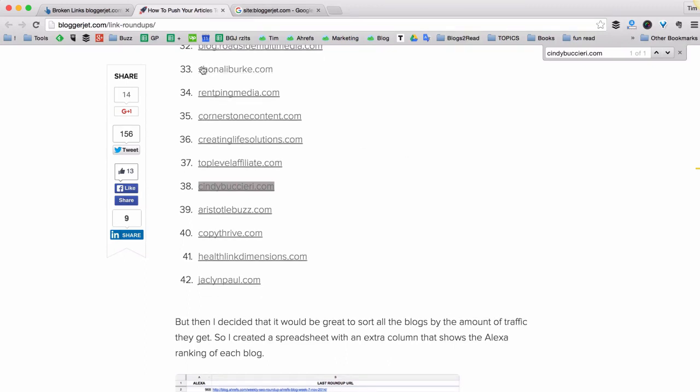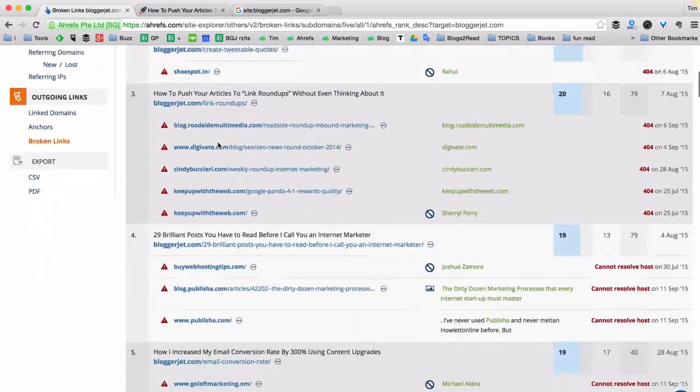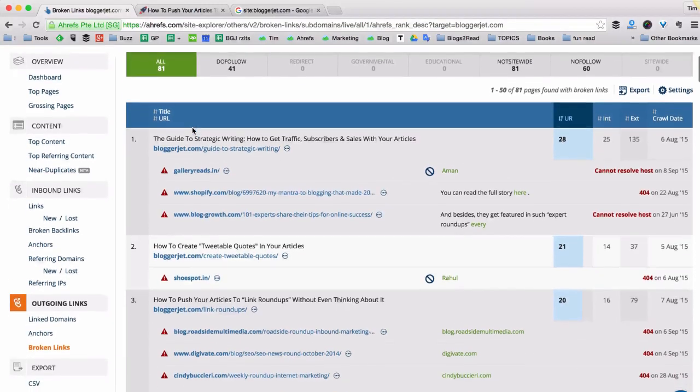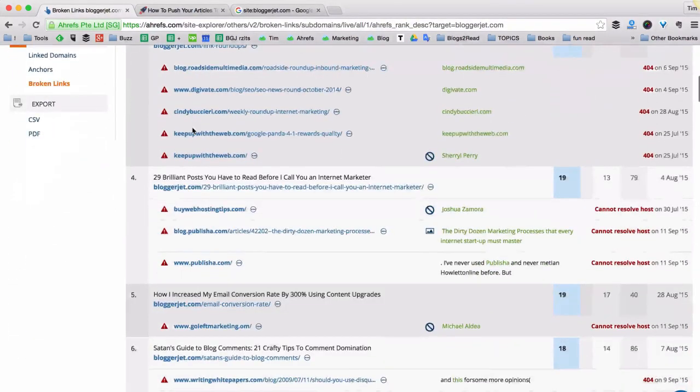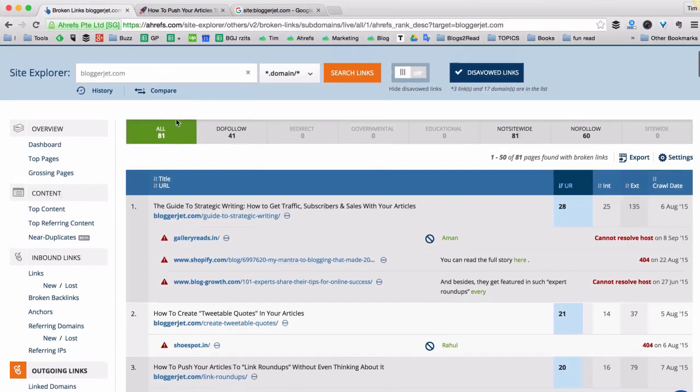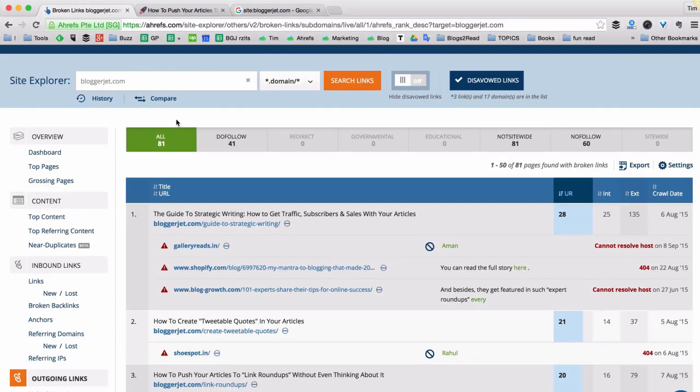To be honest, going through the list of 81 pages and removing or fixing all the broken links is not the most fun work in the world. So I would probably outsource it to a freelancer or virtual assistant. And I'm sure once I fix all 81 pages on my blog, my organic traffic from Google should visibly increase.